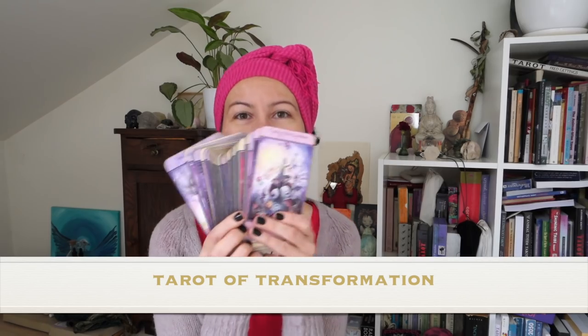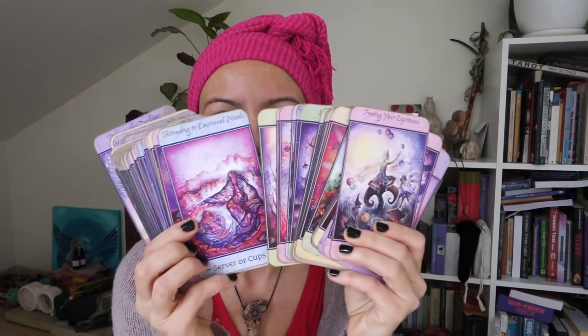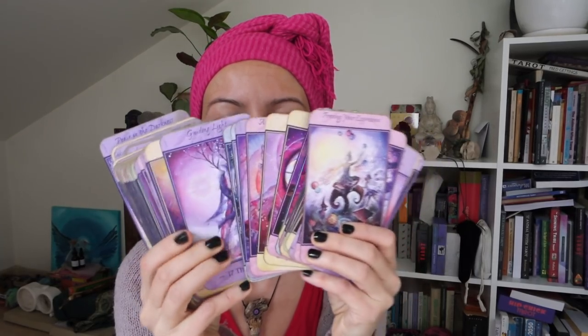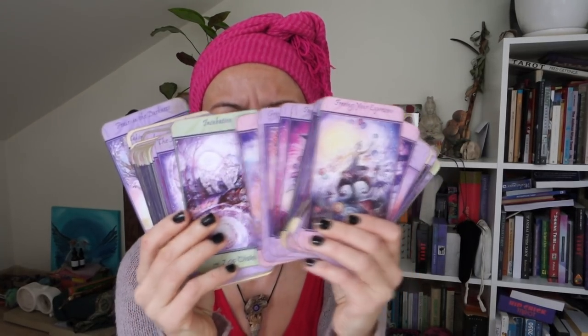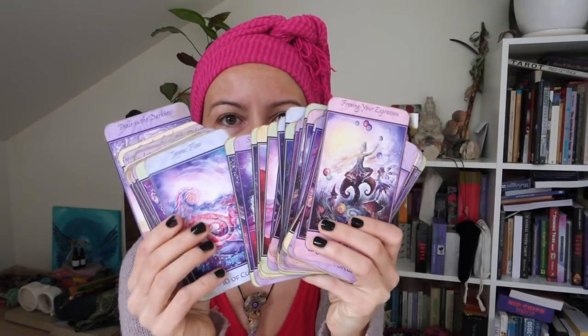Another one, which is a no-brainer if you know my channel, is the Tarot of Transformation. I love it and use it — it's one of the healing decks for me. It's great for Chiron readings and great for communicating with guides readings. The paper quality is not great but I don't care — I love this deck and the book is absolutely amazing.